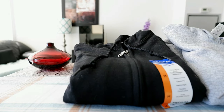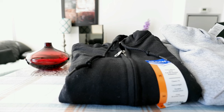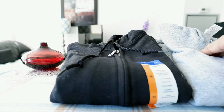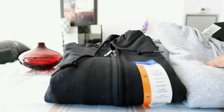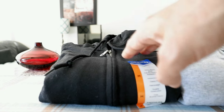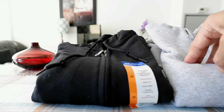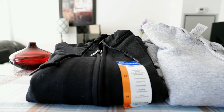Hello everyone, this is Ahmed Don of Ahmeddon.com. Today I'll have another episode of a review video, and I'll be reviewing and comparing two very popular, highly rated hoodies on Amazon. We have here the Gildan men's fleece hoodie and the Hanes Eco Smart hoodie. I wanted to review them due to their high ratings, and they're both about $22 Canadian.